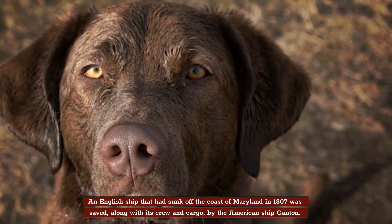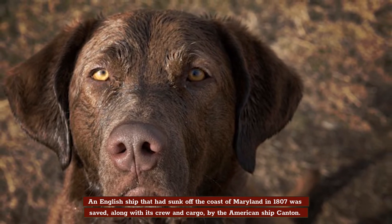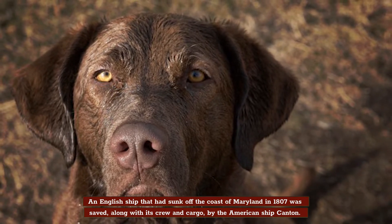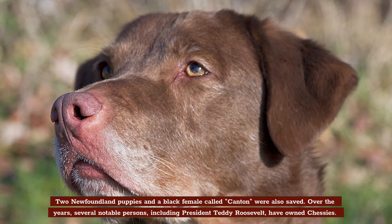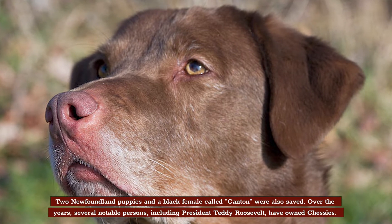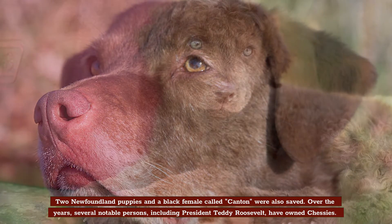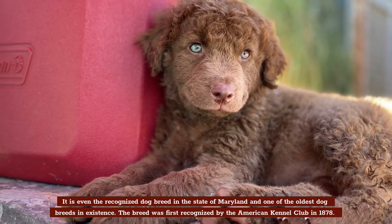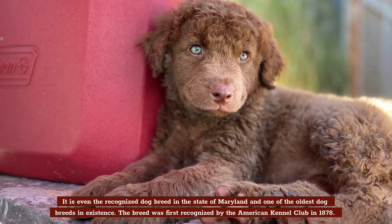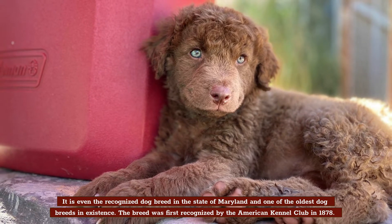An English ship that had sunk off the coast of Maryland in 1807 was saved, along with its crew and cargo, by the American ship Canton. Two Newfoundland puppies and a black female called Canton were also saved. Over the years, several notable persons, including President Teddy Roosevelt, have owned Chessies. It's even the recognized dog breed in the state of Maryland and one of the oldest dog breeds in existence. This breed was first recognized by the American Kennel Club in 1878.